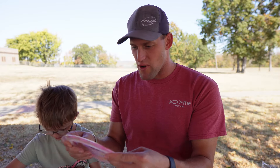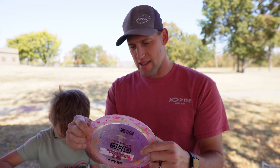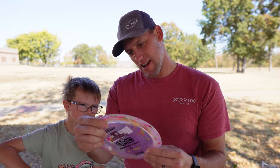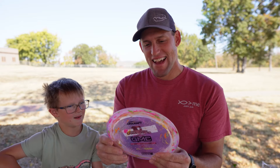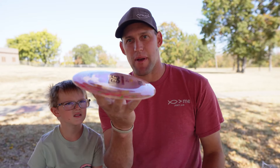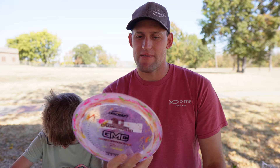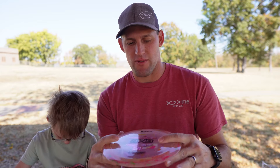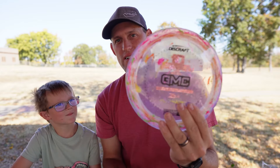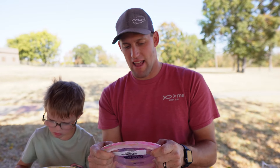Oh my gosh, what is this? This is a Jawbreaker Z-Flex Paul Macbeth Zeus. I cannot wait to throw this. This is going to be somewhat like a Destroyer - it's a 12, 5, negative 1, 3. Super cool. I have not thrown a Jawbreaker Zeus.